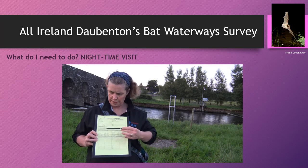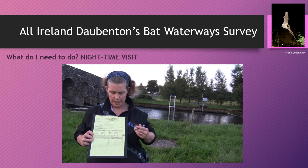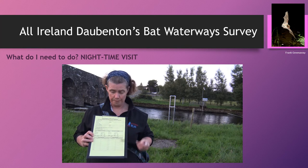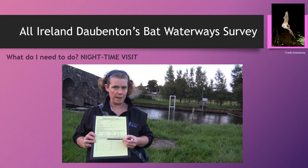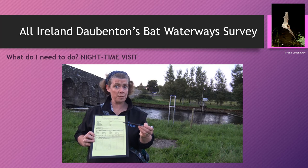There are two sections on the form: one for survey one, undertaken in the first half of August, and then you come back in the second half of August to repeat the survey. As you do your survey spots, you record how many Daubenton's bat passes and how many unsure Daubenton's bat passes. It's important to watch the video actually demonstrating the survey.